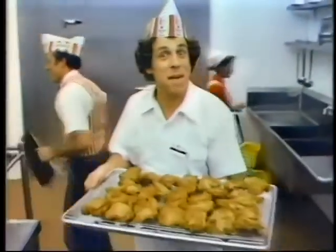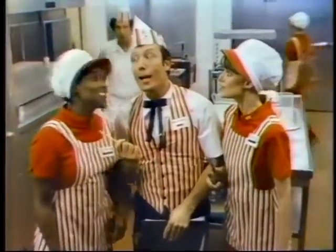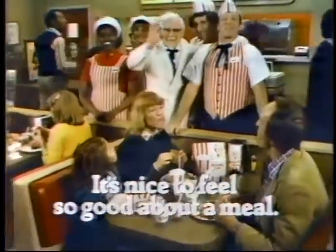There really is a Kentucky Fried Chicken school. Today we're making the Colonel's original recipe. Fresh chicken makes the best chicken, and we use 11 herbs and spices — that's the Colonel's secret. And special pressure cooking so it's always tender and juicy. Looks like you've learned to make great chicken. Only way to serve our customers right. It's so nice to feel so good about a meal — so good about Kentucky Fried Chicken.